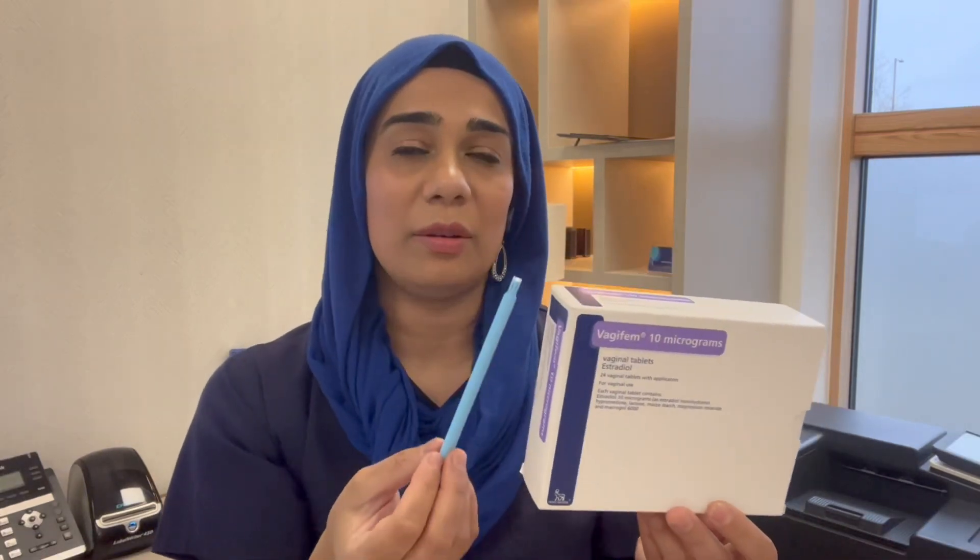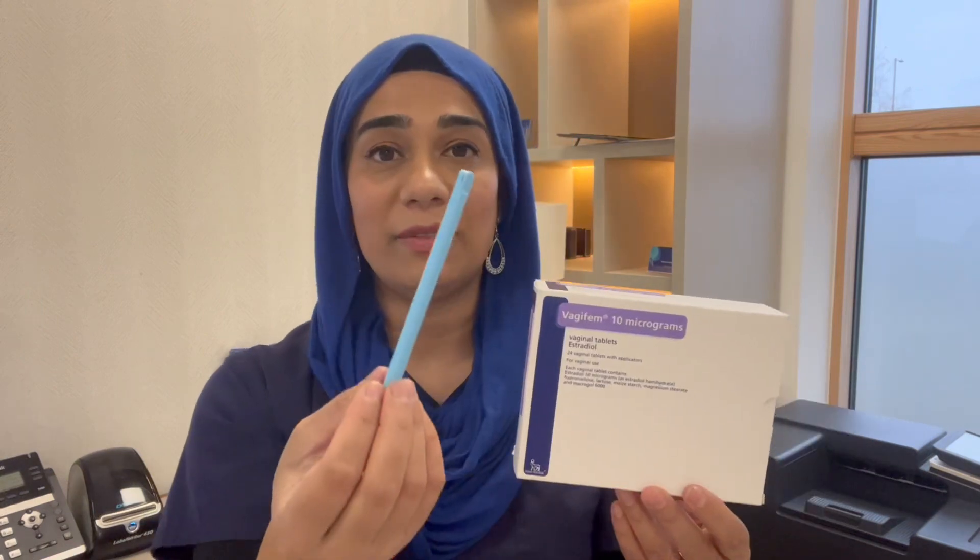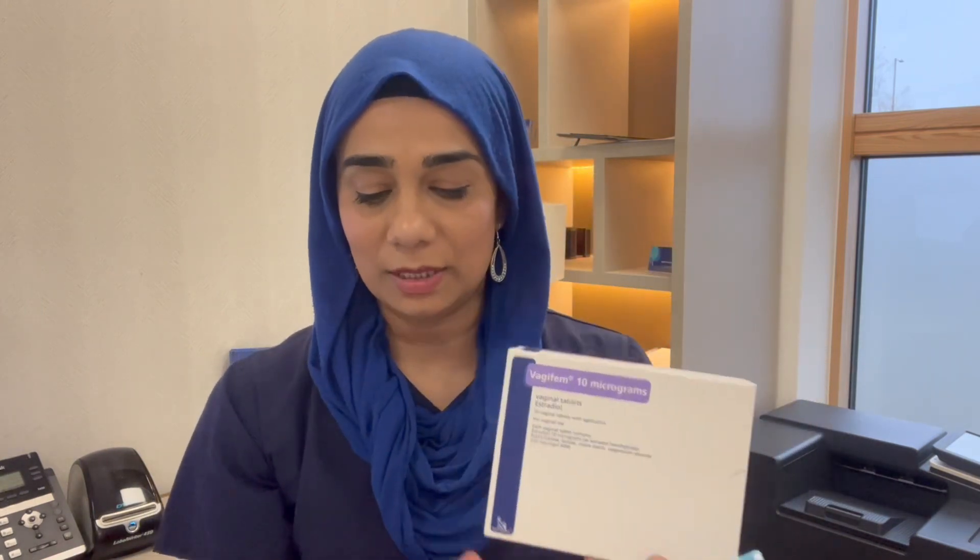The problem with Vagifem is that there's a lot of plastic — these are single use only. For people who want to protect the environment, this might not feel ethically right to them, and so for that purpose what we have next is Vagirux.